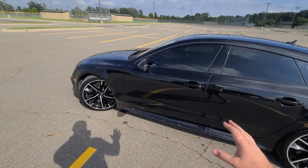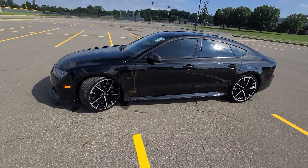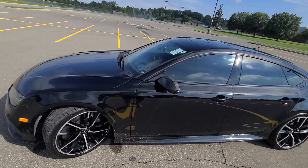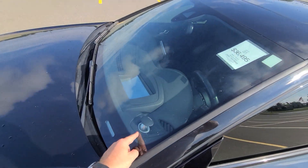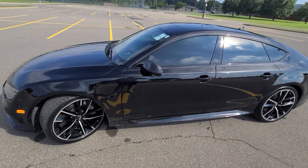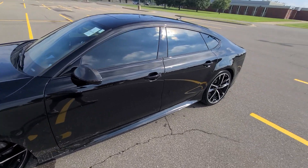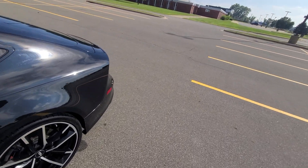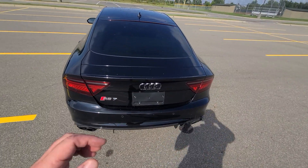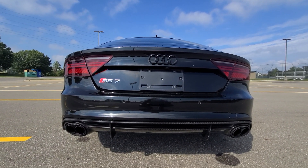It has absolutely every option that was available at the time. The MSRP on this vehicle was over $135,000. It has a heads-up display. The Bang & Olufsen audio system is premium — I've had that same system on my previous car and it's fantastic sound. The ceramic brakes are a big deal, and this exhaust system is a $10,000 system — I kid you not. I had to look it up myself to believe it; sure enough, it's $10,000 without installation.